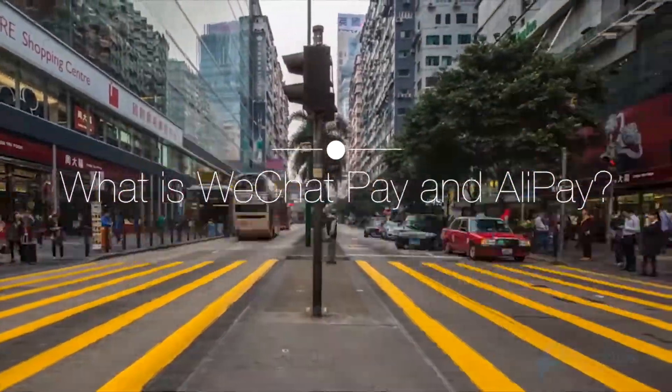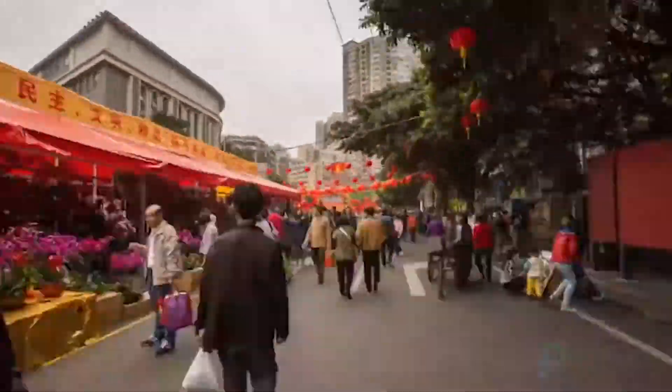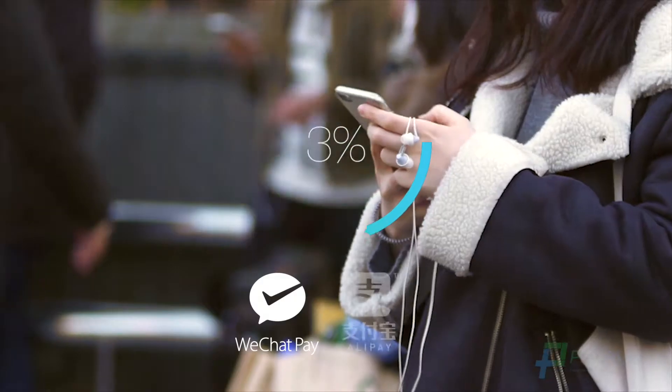What is WeChat Pay and Alipay? In China, 82% of all payment transactions are made on a mobile device, and 90% of those are made using WeChat Pay and Alipay.